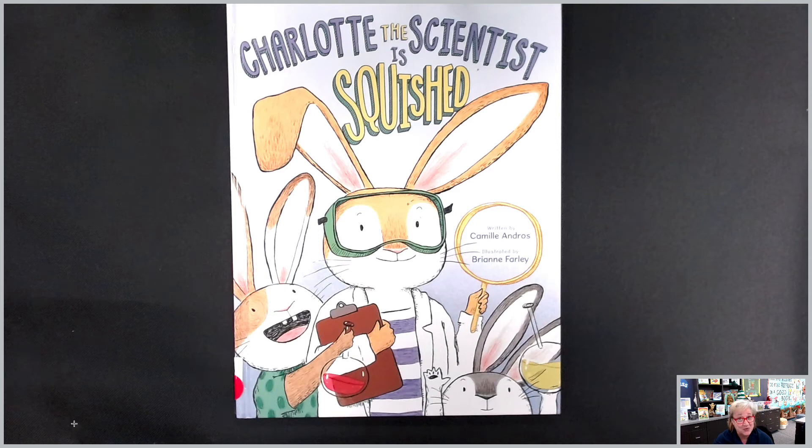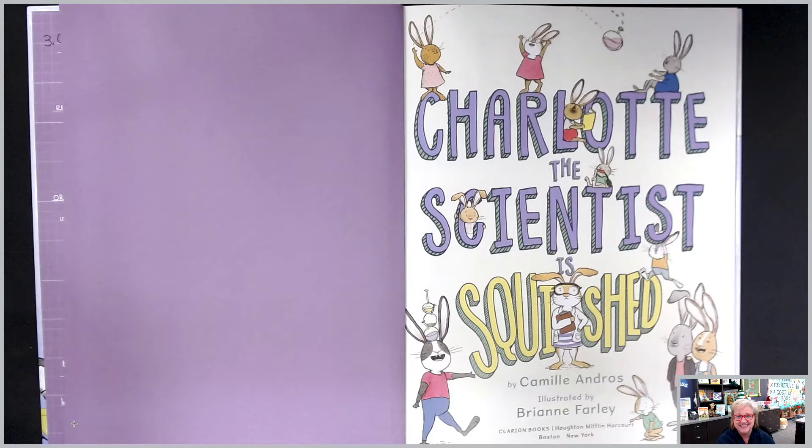Another wonderful story with one of our favorite main characters, Charlotte the Scientist. This one is titled Charlotte the Scientist is Squished. It's written by Camille Andros, illustrated by Brianne Farley.